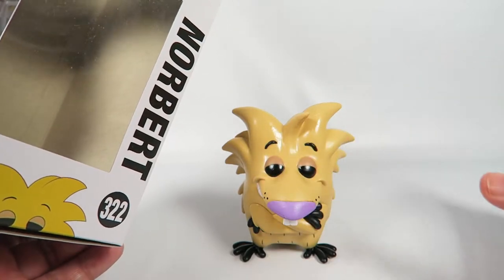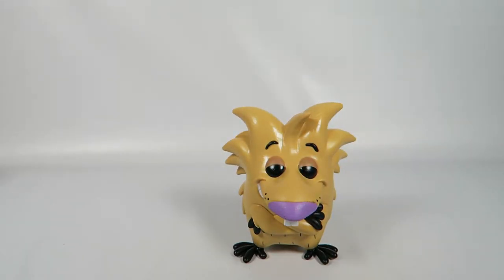Also, there's rumors we're getting a Gizmo Duck. That's from Disney, but still, it's pretty cool.